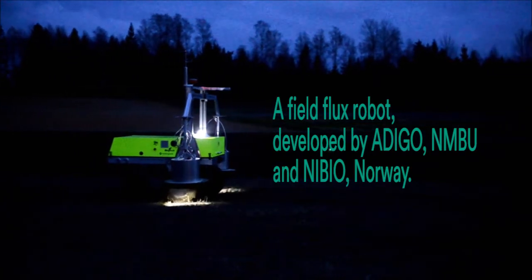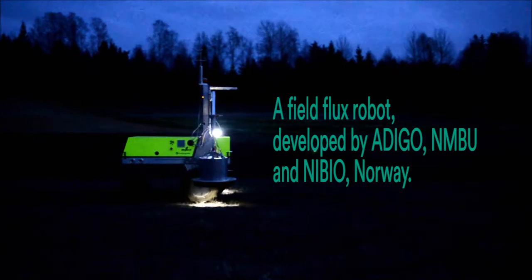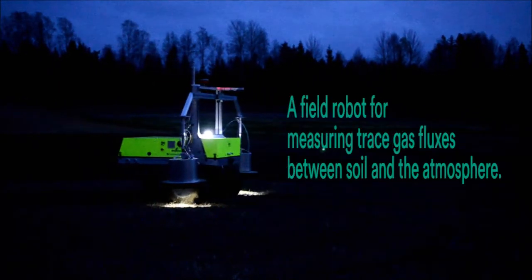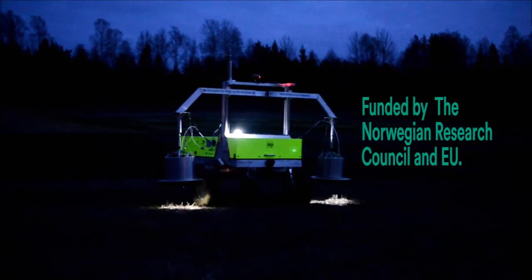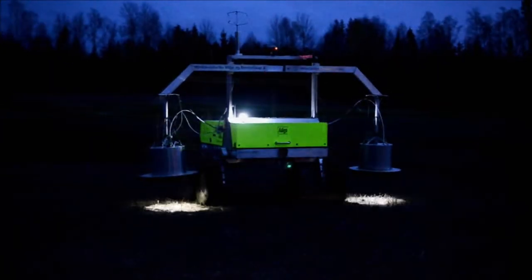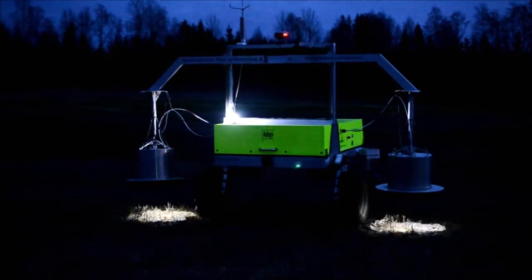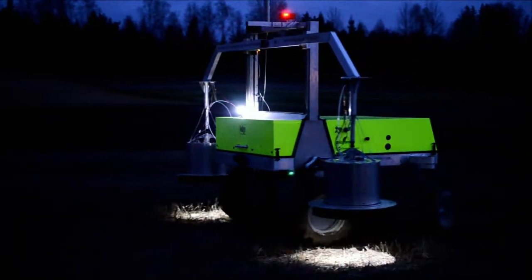Some years ago we had a dream: to construct a field robot which could measure N2O emission from field plot experiments, day and night. It should be able to find its way to the treatment plots, choose positions at random within each plot, and measure N2O emission within minutes by using high precision spectroscopy rather than traditional gas chromatography.